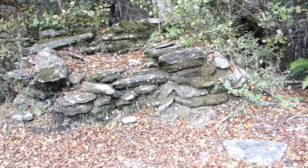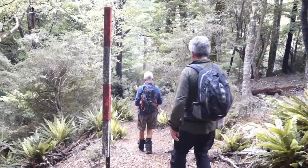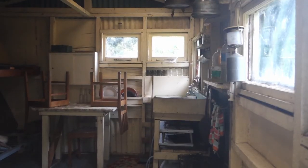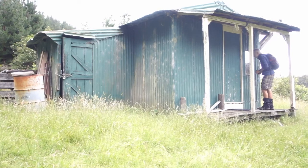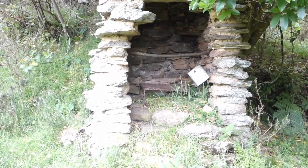We've arrived at the derelict hut — looks a little bit locked up currently. There's an old stone fireplace next to the derelict hut.